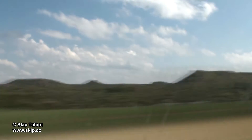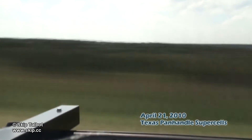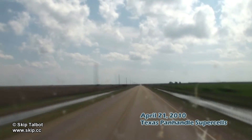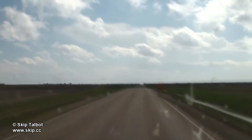This is the Caprock in the Texas Panhandle, a rise in the terrain that's a source of lift for thunderstorms when surface winds flow from the east. I was out chasing here on April 21, hoping to catch some upslope storms on the western side of the Caprock, where it's flat as a pancake in some of the best chase country in the world.